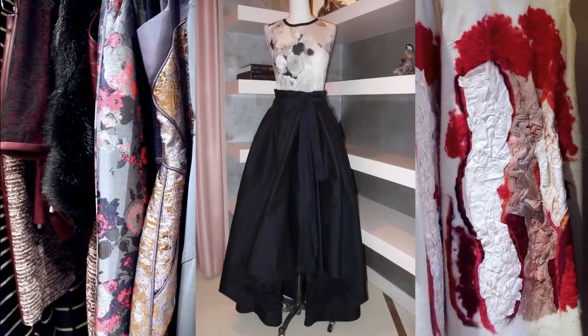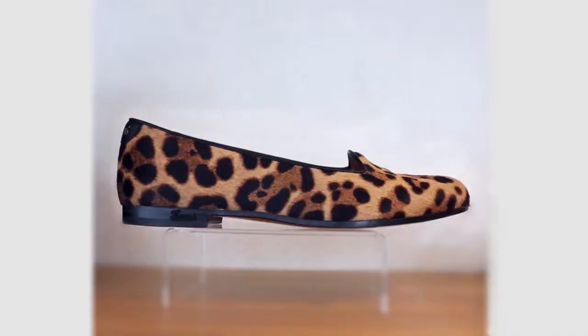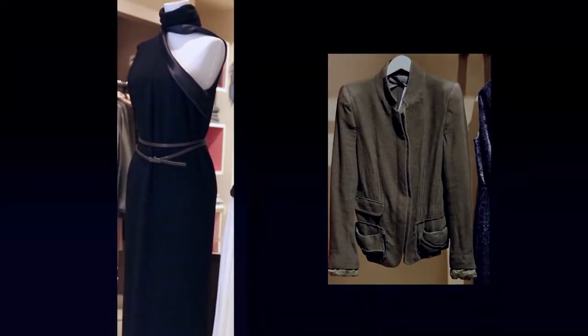We also carry some of the top brands, from Christian Dior and Alexander McQueen, to up-and-coming designers like Christopher Kane and Heider Ackerman.